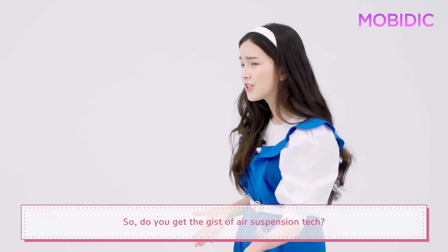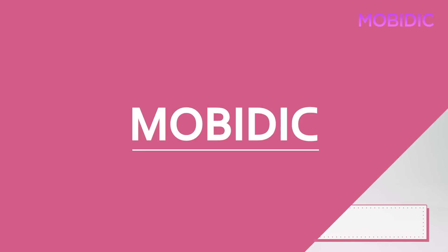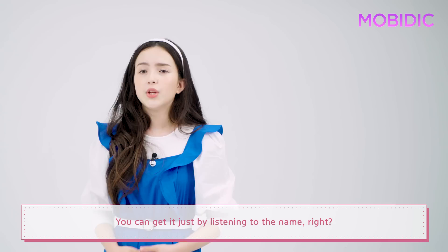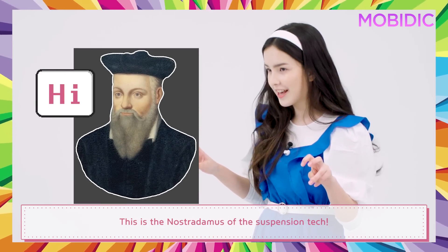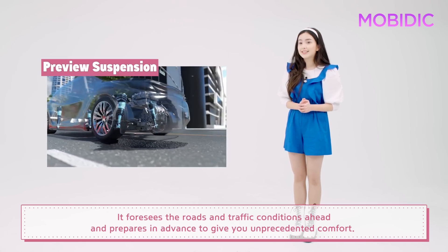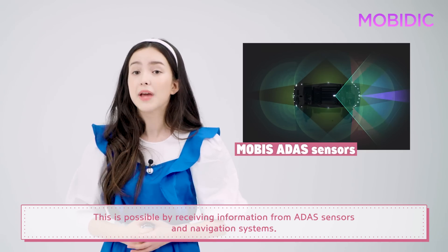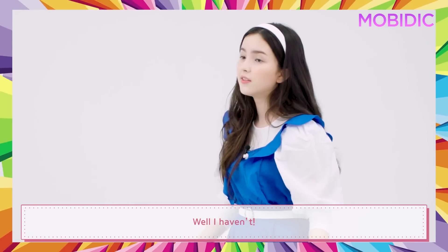So do you get the gist of air suspension tech? But don't go yet — I have yet to tell you the real cool tech. Hyundai Mobis introduced a new concept of air suspension combined with autonomous driving technology. It is called preview air suspension. Just from the name, you can get it, right? This is the Nostradamus of suspension tech — it foresees the roads and traffic conditions ahead and prepares in advance to give you unprecedented comfort. No matter the circumstances, your driving will feel like floating on a calm river. This is made possible by receiving information from ADAS sensors and navigation systems. Did you imagine a set of springs would become this smart?